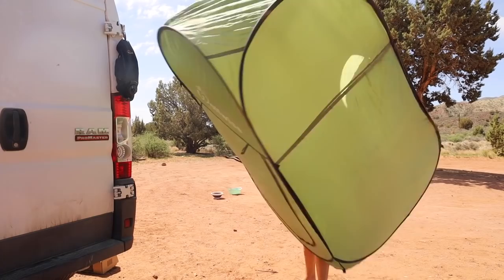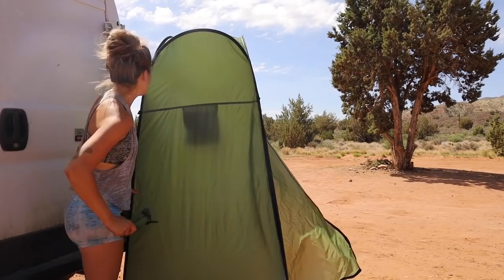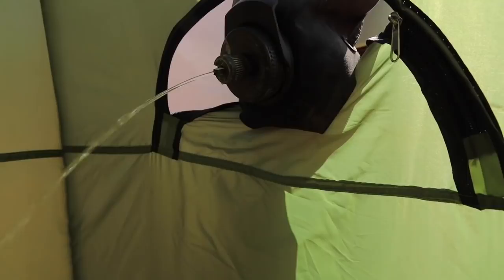It literally just pops up like that and then I just open it. It does come with stakes and I actually used to not care about staking it because I thought it's not going to blow over, but then one time I was going to the bathroom and it almost blew over — and I think somebody might have seen my cheeks. In the back it has this little opening and that's what I line up with my dromedary, and then I just stake down the corners. I'll show you around in there — it's pretty spacious — and I'll just pull this through when I'm ready.